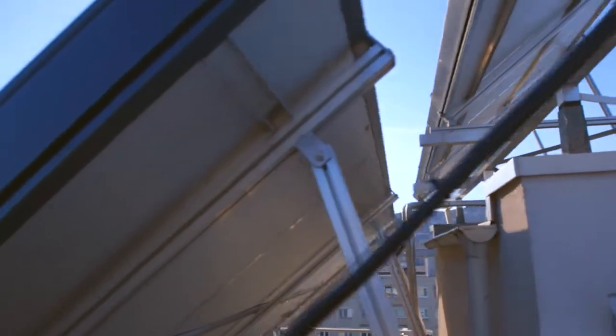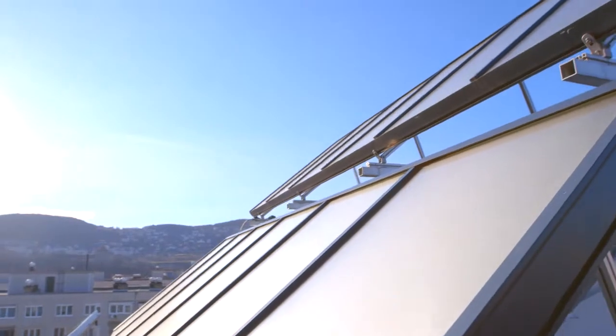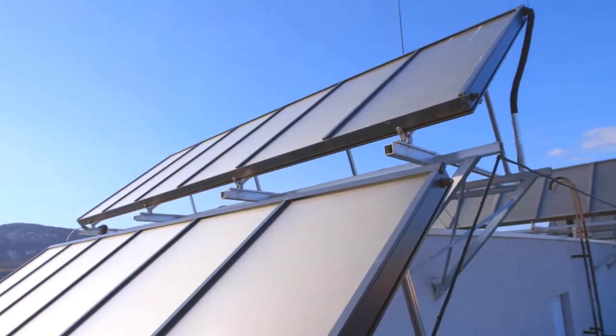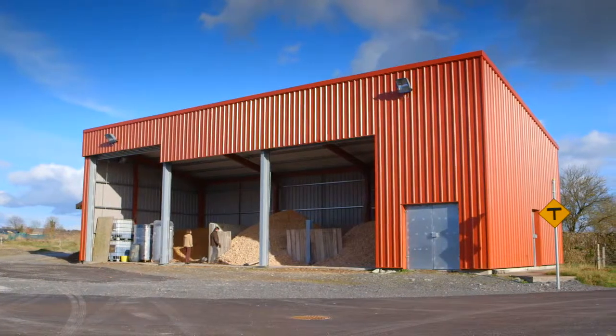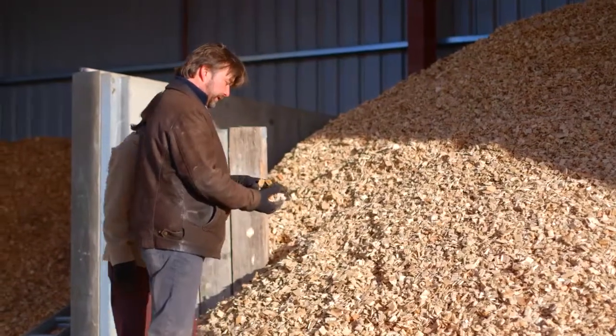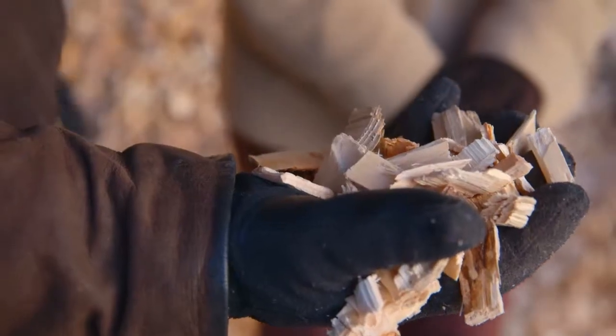That's also due to the fact that solar energy now covers most of their heating needs. In the eco-village, 100% of the energy for heating is renewable, coming from wood chips from the local forest and solar panels.